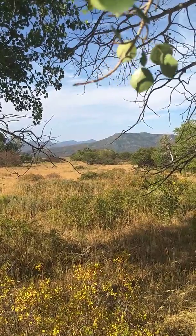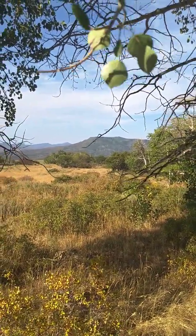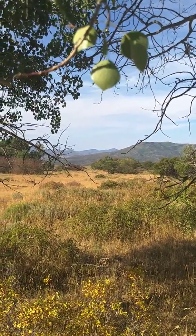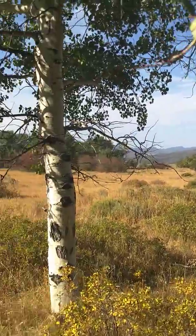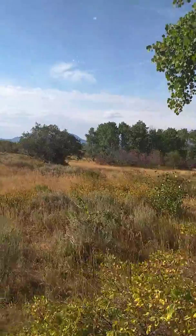Thank God I don't have to mow it. That's Battle Mountain right there, and all those other peaks in the background are pretty much in Colorado.